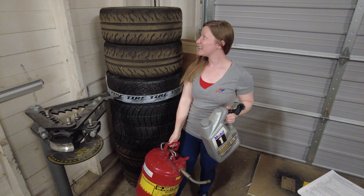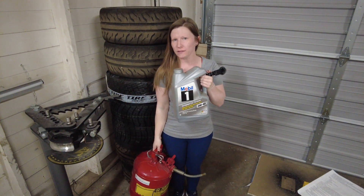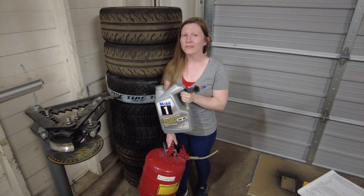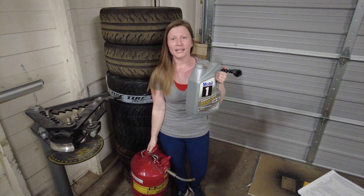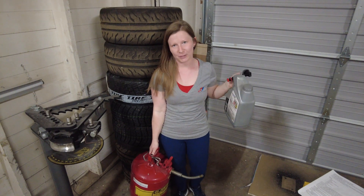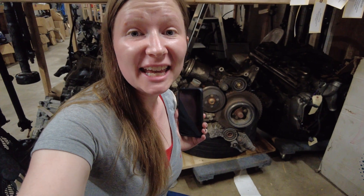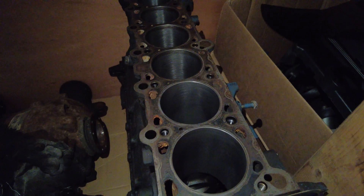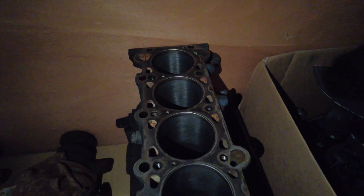What does this stack of tires, this can of gas, and this jug of oil have in common? Chemistry. Chemists specially develop tire compounds for better grip, fuels that are more efficient, and oils that can provide better lubrication inside the engine at very high temperatures. Behind me here is an engine that's been pulled out of the car, and engines run on the chemical reaction of combustion. That combustion reaction happens inside of these cylinders and that's what powers your car.